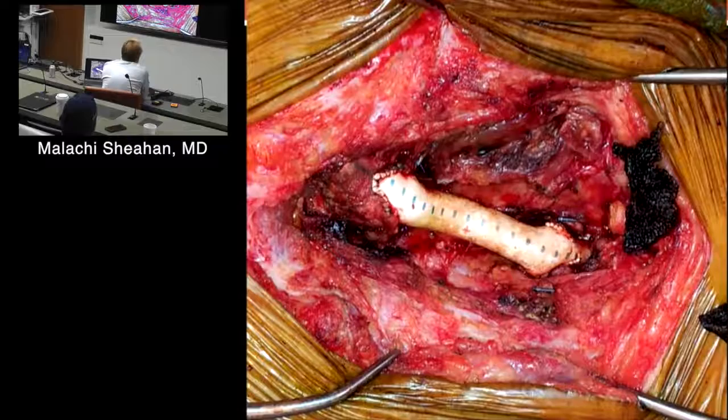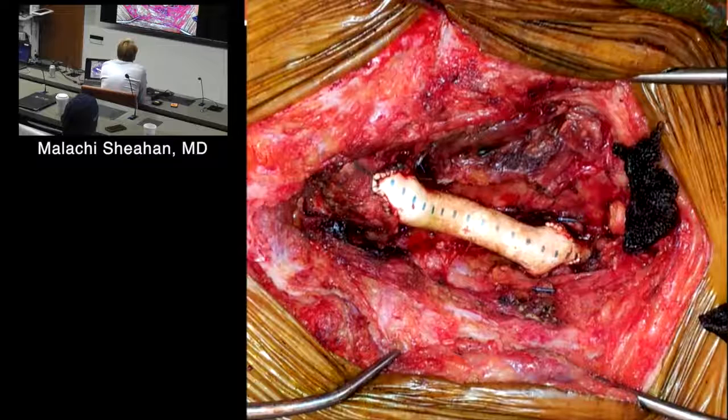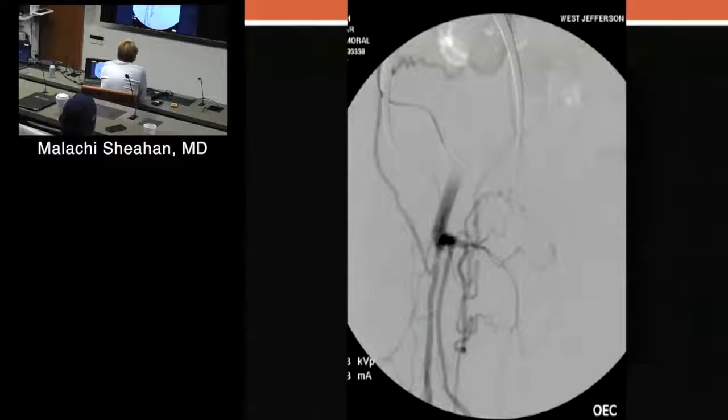In these situations, early in my career I tried to do an endarterectomy and repair the artery, but a lot of times you're in no man's land and don't even know what the wall of the artery is anymore. If you do a complete reconstruction, it's usually... Say now the groin was actually infected — how would you guys handle this differently?